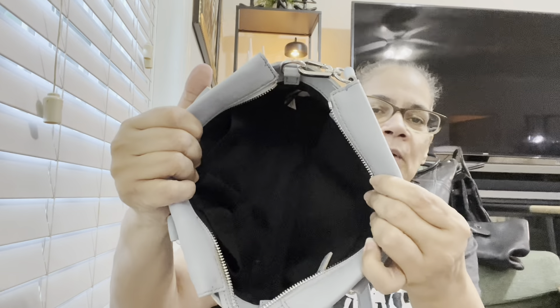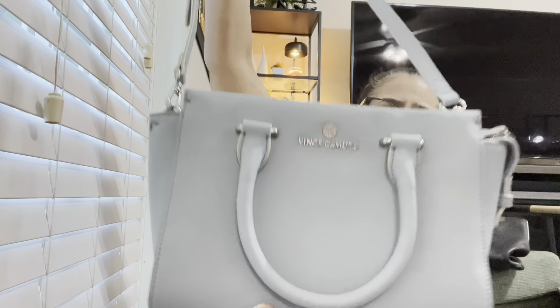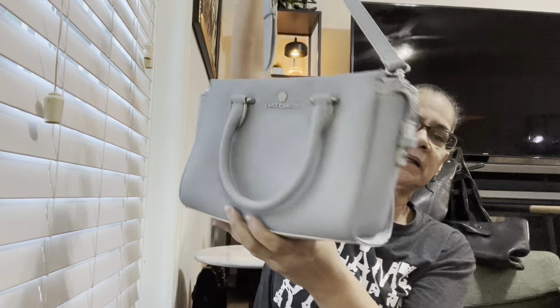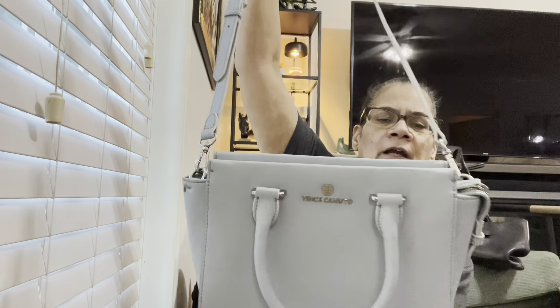Then I have this — I thrifted this — Vince Camuto. This is a nice bag, a nice crossbody. I'm not going to keep it. It worked very well for me when I had it, but because I have to get rid of some, I have to let it go. It's a really cute crossbody — look at the size, cute — fits a lot of stuff and you can go hands-free with it. But I'm keeping only a couple crossbodies.